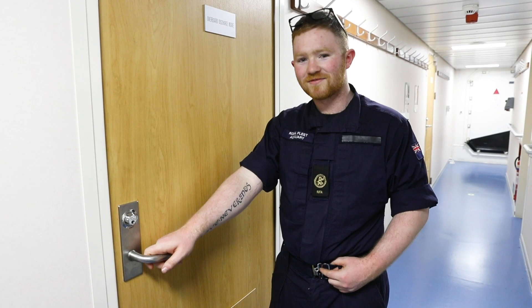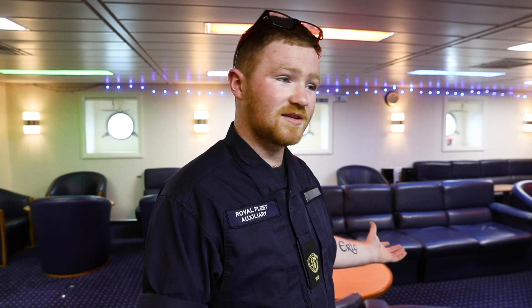I'm now going to show you the Junior Ratings' lounge. Come in. This is where we relax after a hard day at work. We share it with roughly 60 other people. In here, we watch TV together, we have quiz nights, we have a bar which has got Wi-Fi, and for good measure, we have lots of darts competitions. This has been my quick guide to our ship. Thank you very much.